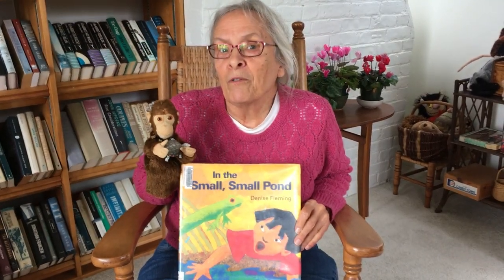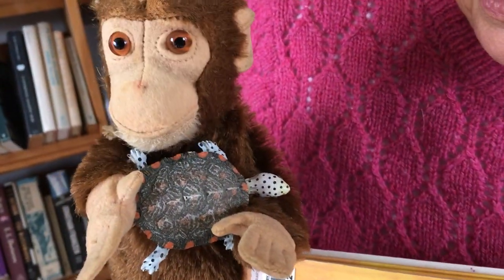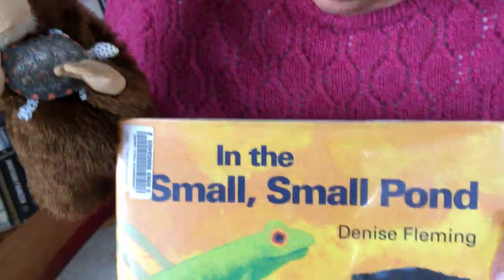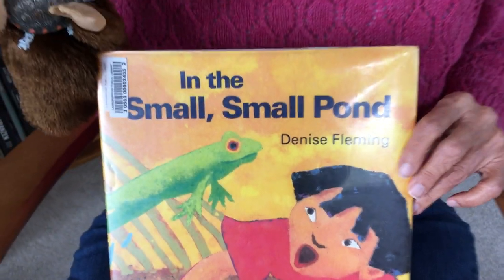Good morning storytime friends. Jocko, I see you've got a little turtle. Today's story has some turtles in it. It's called In the Small Small Pond, story and pictures by Denise Fleming.